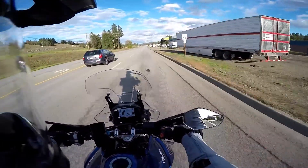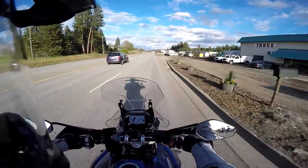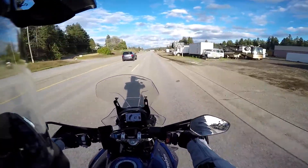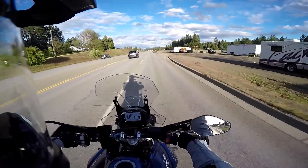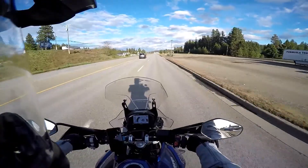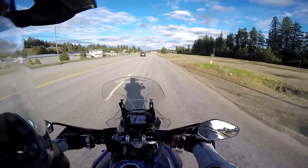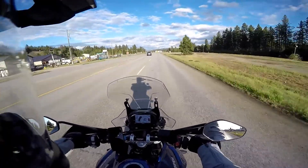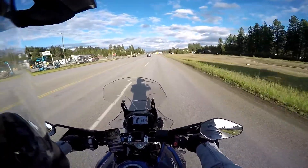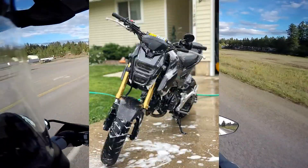I guess I should talk a little bit about my bike. I bought it brand new — at the time February of 2019 — so it was a brand new model even though it's a 2018. This thing's pretty awesome, this is the biggest CC bike I've owned. I started out on a 2017 Honda Grom, bought that new from the dealership.